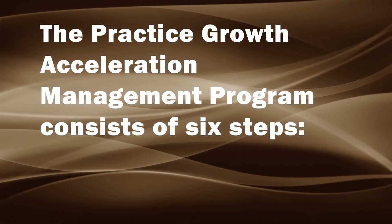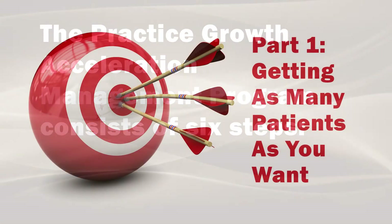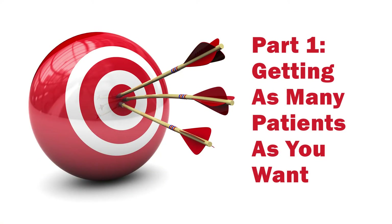The Practice Growth Acceleration Program consists of six steps. Part one: getting as many patients as you want. You will learn the basics of marketing so that you can confidently promote your services, get responses, and increase your patient volume and income.